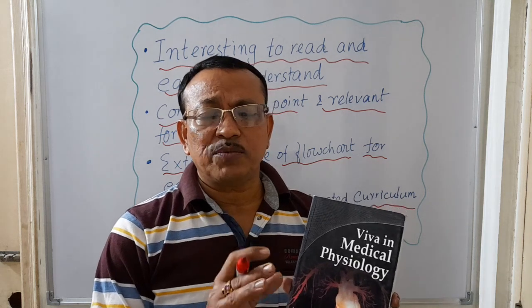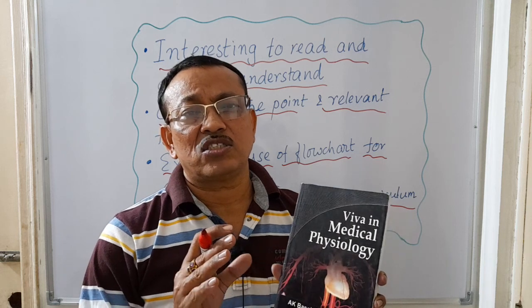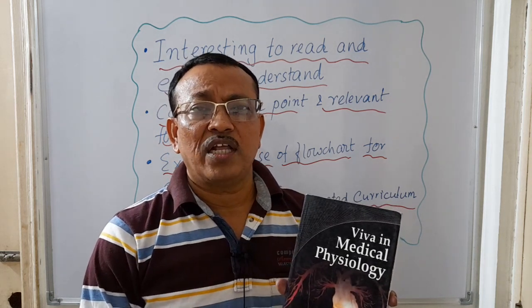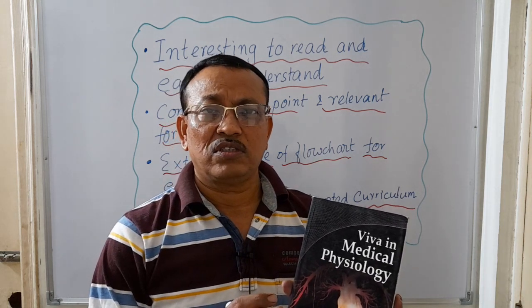Just read these books and I can assure you there is sure success in your examination. Details of these books and where to get them — those links will be provided in the description box. Thank you.